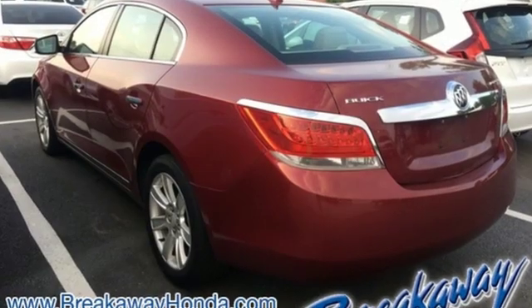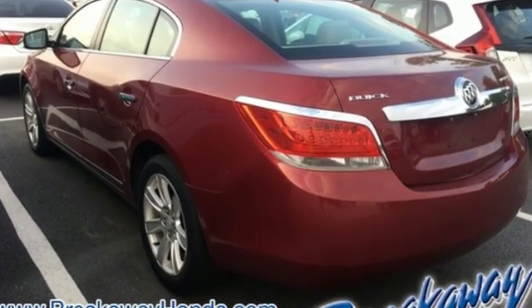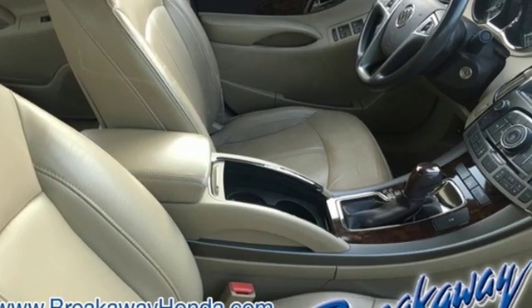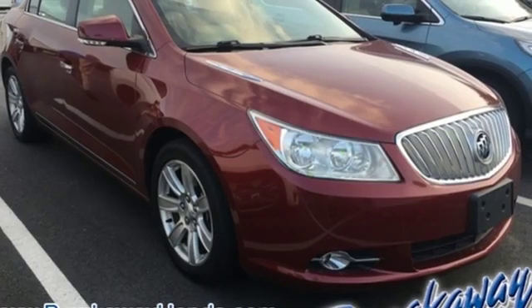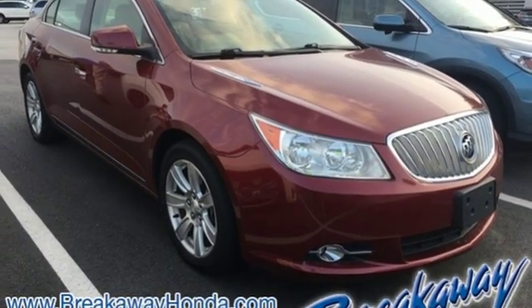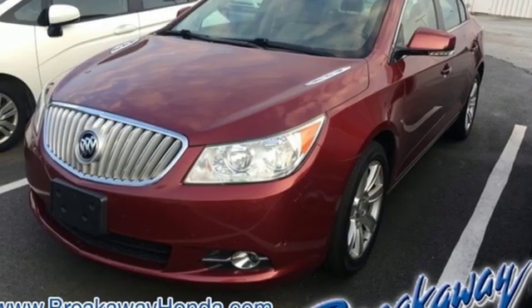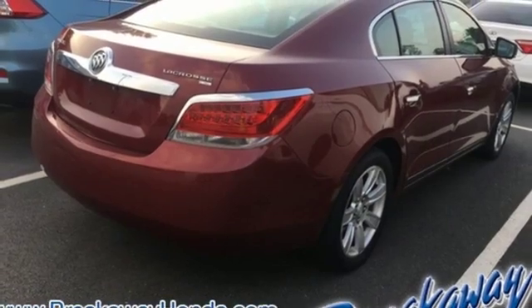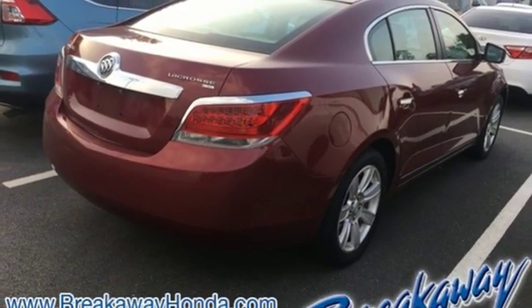Features include AM-FM satellite radio, power heated mirrors, front heated leather bucket seats, auto dimming rear view mirror, remote engine start, dual zone climate control, automatic transmission, aluminum wheels, gas pressurized shocks, and V6 engine.